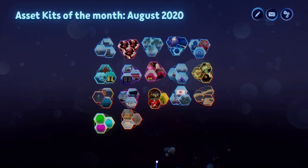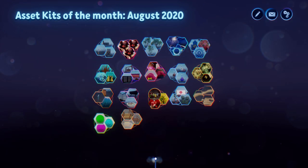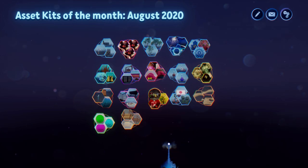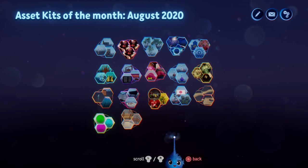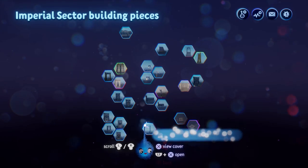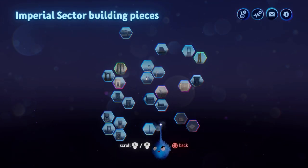Hi, this is LadyLex UK and this is my asset kits of the month for August 2020. These are asset kits made generally by one person — not collections of random things from the Dreamverse, but purposefully made kits. So let's have a look at what I found. First up, we have Imperial Sector Building Pieces by Killer Kiff.